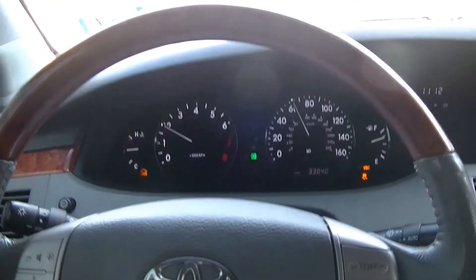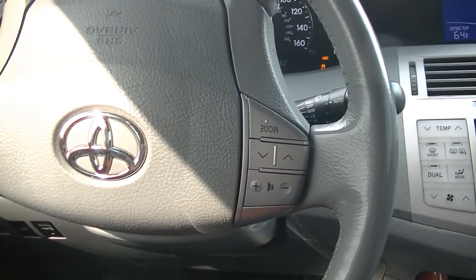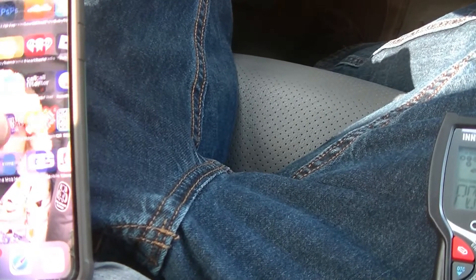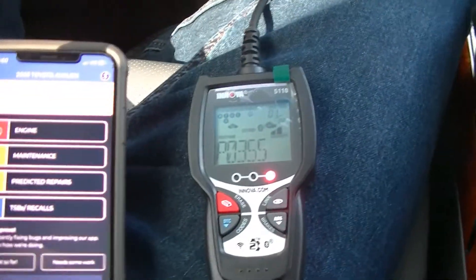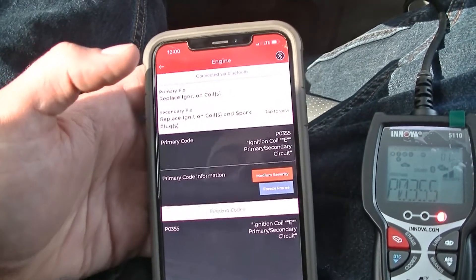Stefan again at S&E's Garage. We had a little check engine light mishap driving down the road. I whipped out the scan tool — the Innova 5110 — and we've got some codes. We have a P0355. There's an app called Repair Solutions 2 that connects to your scanner via Bluetooth, and clicking on the engine it tells me the P0355 is an ignition coil E primary/secondary circuit.